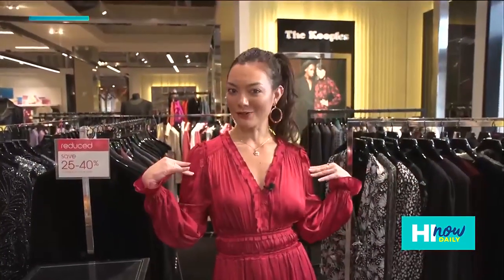Hey Rach, I made a quick little outfit change because in addition to the Lunar New Year right around the corner — or that's happening right now — we also have Valentine's Day right around the corner.